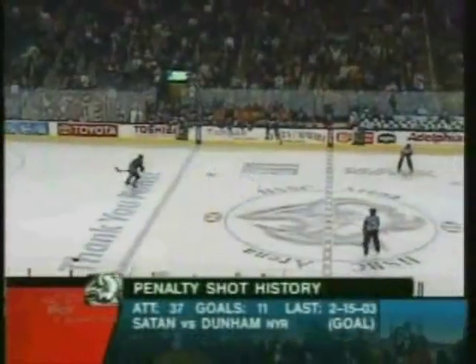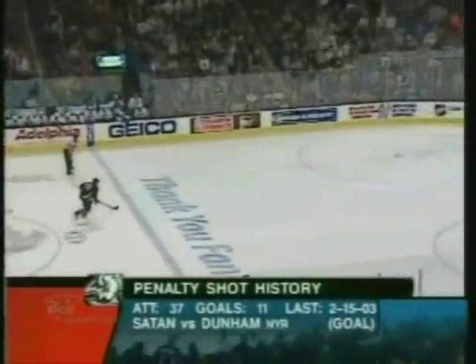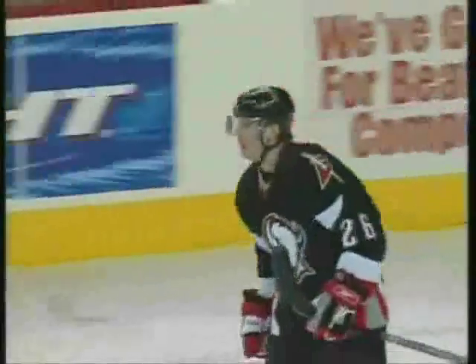And here comes Vanek on Shaguer! Shaguer comes out, Vanek — backhand scores! Shaguer challenged him and retreated to the net, and Vanek pulled him out and put it behind him at one.